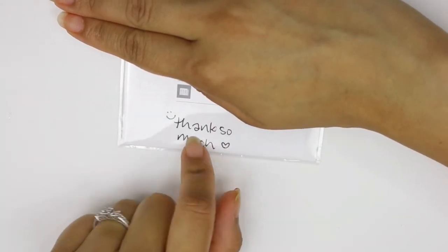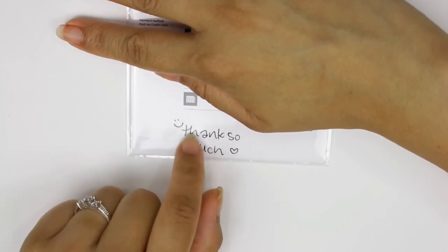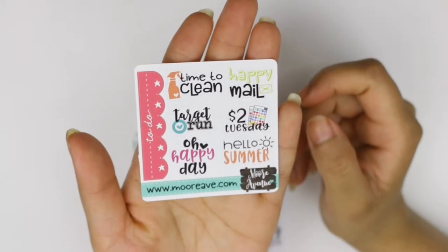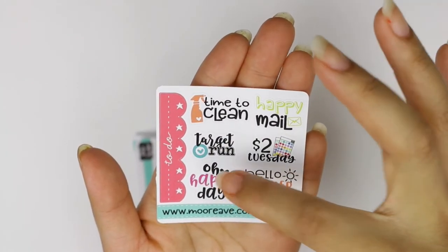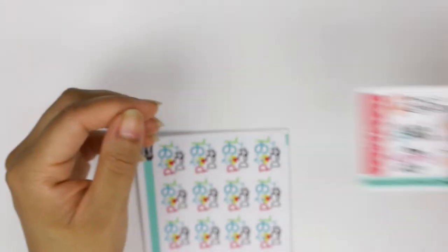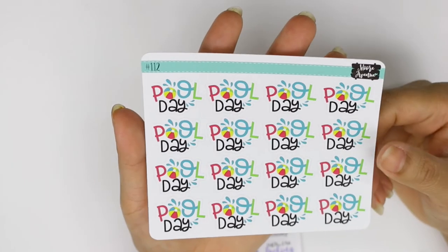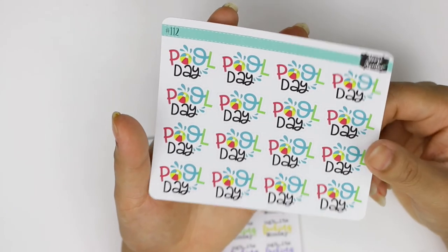On her Instagram story she mentioned her daughter was hand-lettering some of the packaging, which is really thoughtful. Her sampler includes a 'time to clean,' to-do header, 'hello summer,' two-dollar Tuesday, 'happy day,' and more — it's on matte paper. I also got the 'pool day' sticker from her two-dollar Tuesday because I go to the pool with my daughter quite a lot.